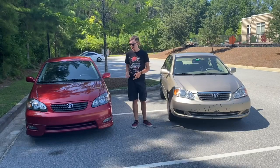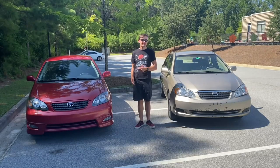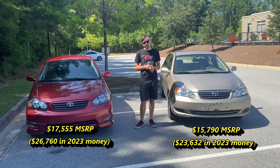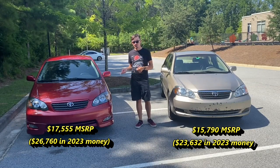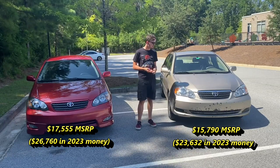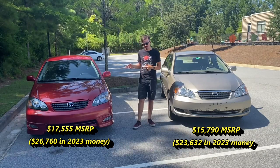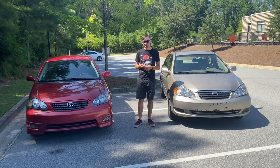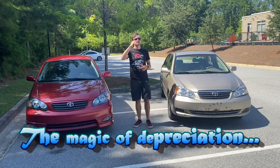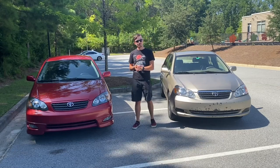By comparison, for every one of these made, there were 104 base Corollas made during those model years. The XRS's original MSRP probably had something to do with that. Compared to a base manual Corolla of the same era, the XRS cost a whopping $6,100 more when adjusted for inflation. Even a well-optioned LE automatic still cost $3,100 less than the XRS. That price difference was harder to justify back then, but thanks to the magic of depreciation, it's a lot more justifiable today.